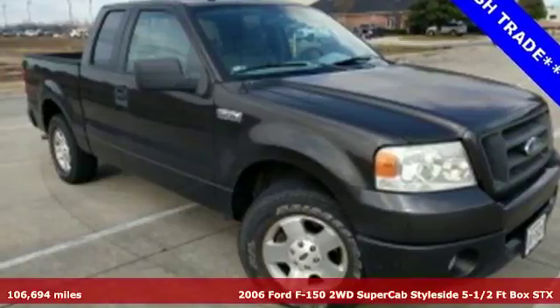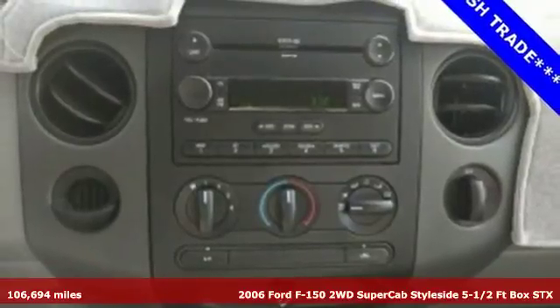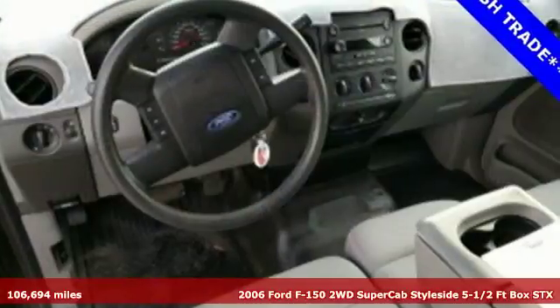Ford's king of the road — it's a 2006 F-150. Is it really possible to have it all in a truck that works as hard as the F-150?